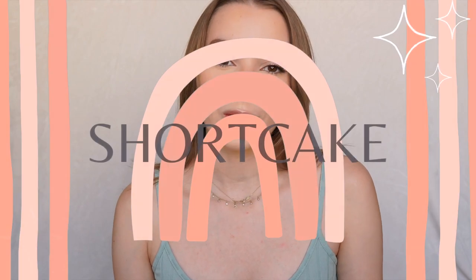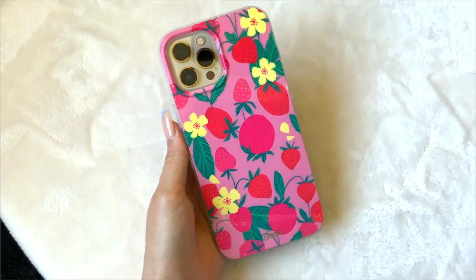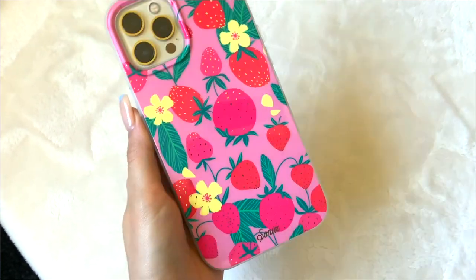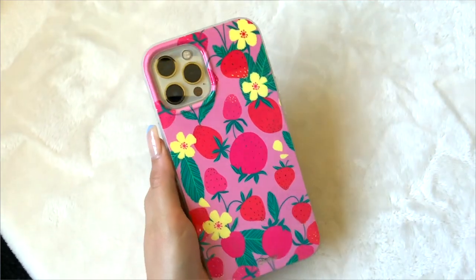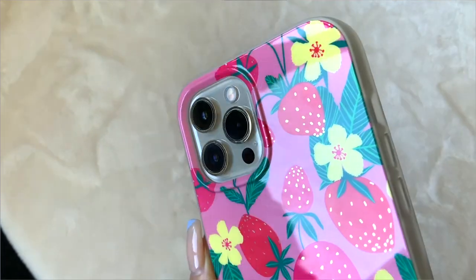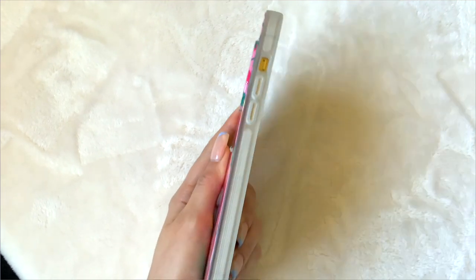The first case is called Shortcake. It is this beautiful case with strawberries, red and pink, and the background is also pink — you guys know I love pink. It also has yellow flowers and plants.